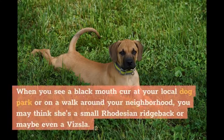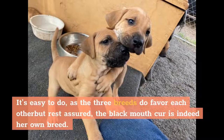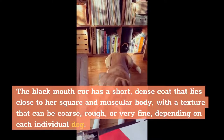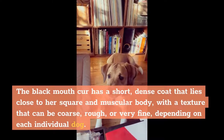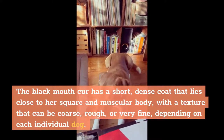Appearance. When you see a Black Mouth Cur at your local dog park or on a walk around your neighborhood, you may think she's a small Rhodesian Ridgeback or maybe even a Vizsla. It's easy to do, as the three breeds do favor each other, but rest assured the Black Mouth Cur is her own breed. The Black Mouth Cur has a short, dense coat that lies close to her square and muscular body, with a texture that can be coarse, rough, or very fine, depending on each individual dog.